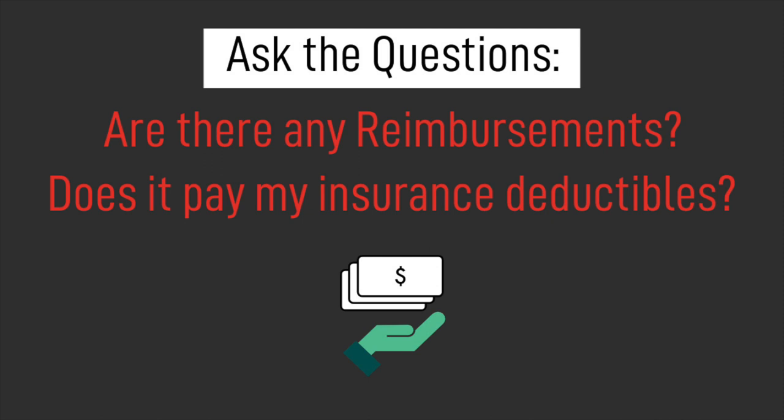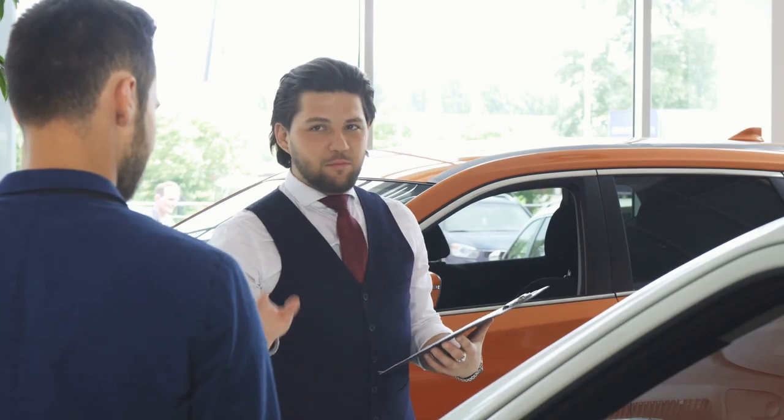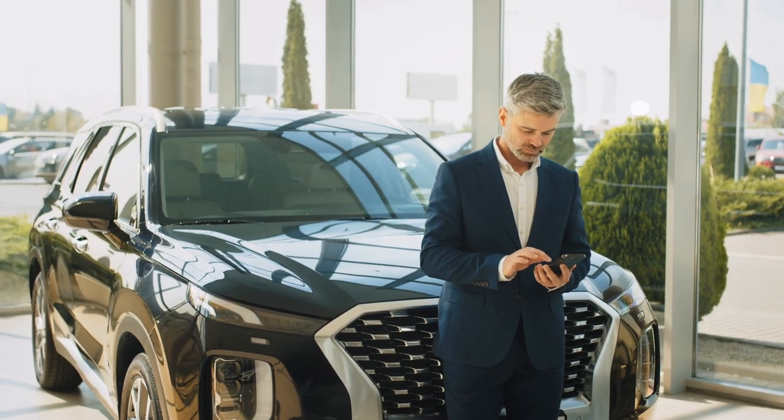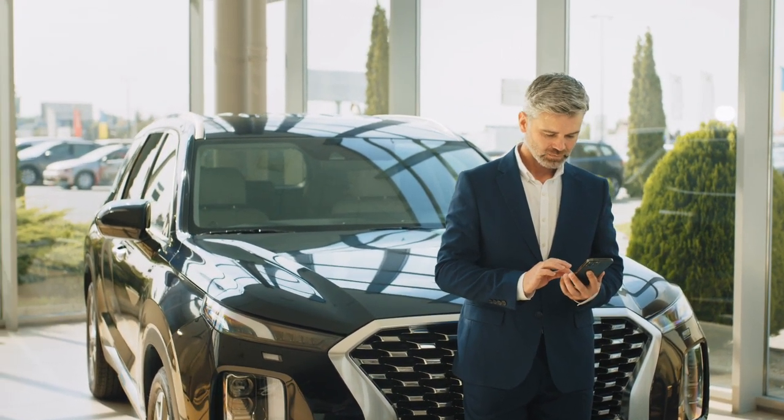You also want to know if there's a tieback — meaning if you receive that monetary benefit, can you only use it at the selling dealership, or can you take it to a different dealership? Find out if there are any reimbursements: does it pay your insurance deductible, rental car, or travel expenses? And here's something you'll often hear at the dealership: 'This theft product will lower your car insurance.' Call your insurance agent and ask if that's actually true before accepting that claim.